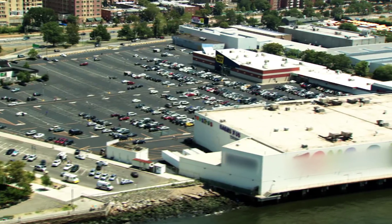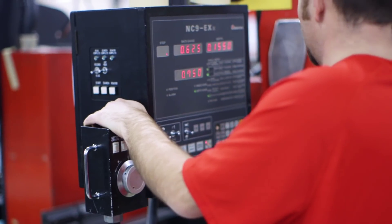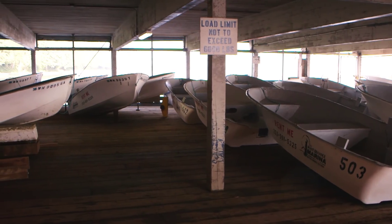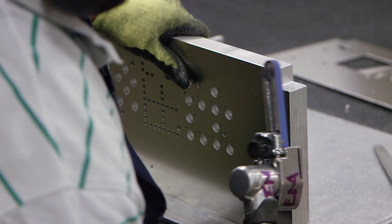Becoming a small quantity generator is possible, even for many larger businesses. Many different types of businesses can be SQGs, some of them surprising: machine shops, boat yards, retail big box stores, metal fabricators, nail salons, and veterinary clinics are all common SQG businesses. It all depends on how much dangerous waste you generate each month and keep on site.